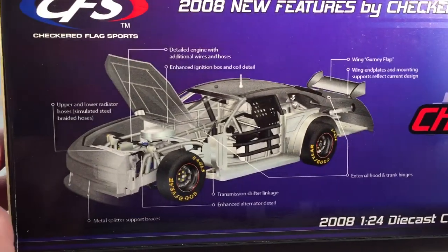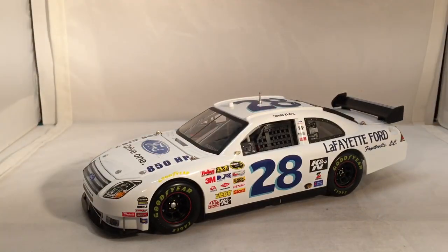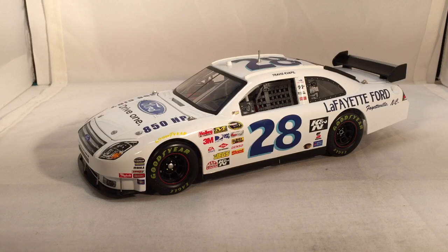You got some of the features of the car on the back of the box, much like Lionel just went back to doing this year on their cars. Here is the car itself, which is basically one of the first Darlington throwbacks — this whole race weekend was kind of like a prequel to the Darlington throwback weekend.